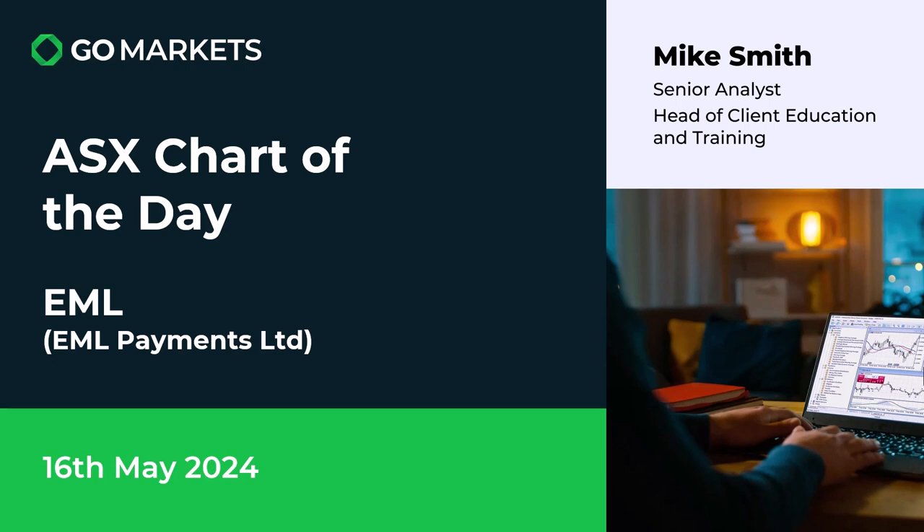Welcome to your ASX chart of the day. Today we're looking at EML Payments Limited, ticker code EML. Some interesting price action to report as we look at the chart today on the 16th of May. Let's have a look right now.